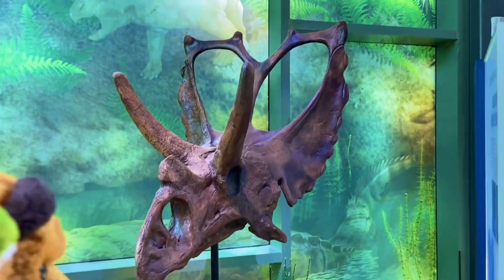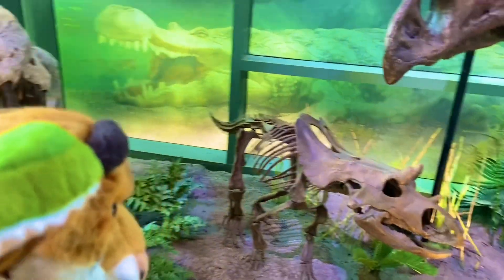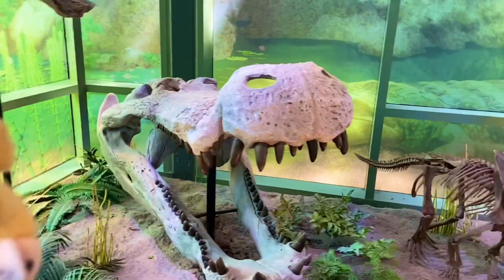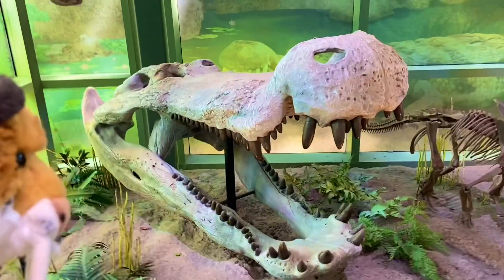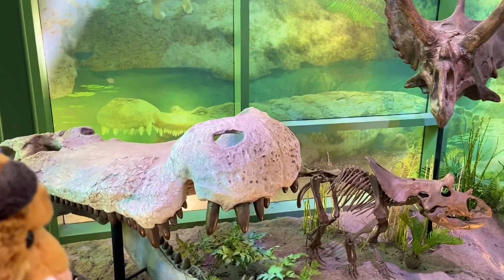Very small compared to that one. And if you look right here, this is a skull of the biggest crocodile on the planet — Deinosuchus right there. That is very big. See it on the wall back there?